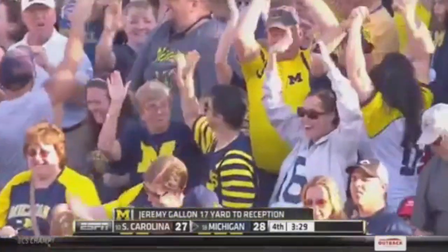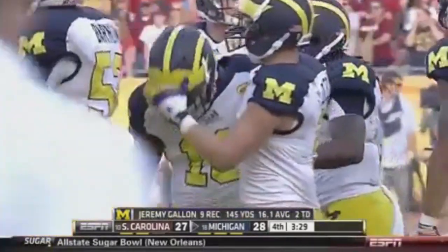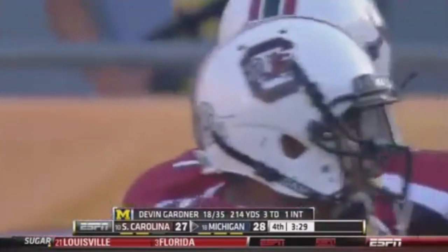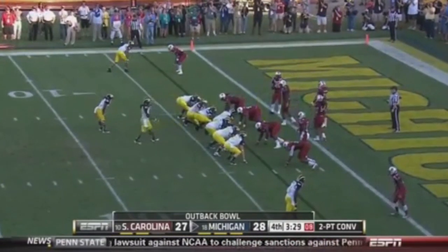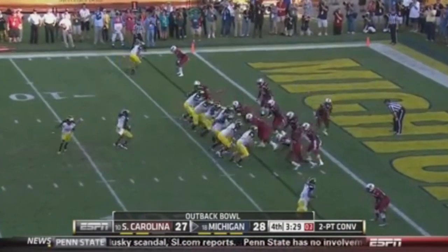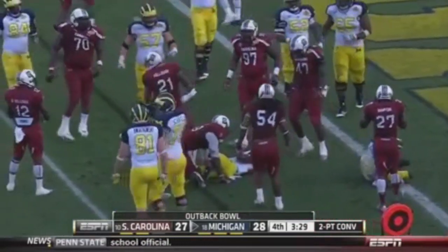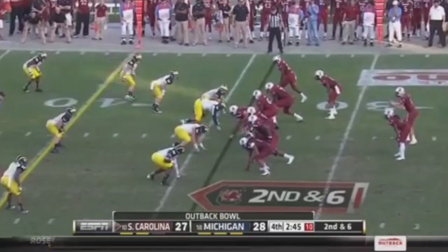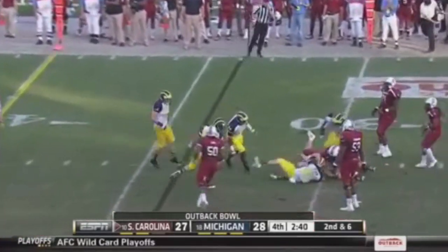Post pattern — unbelievable. Jeremy Gallon on a beautiful double post combination has shredded South Carolina today. That time it's Legree lined up at wide receiver. South Carolina automatic into a blitz, everything on the edge, man coverage. Smith in motion — option — tough yards. South Carolina all over, and Devin Taylor with the stop. 28-27. Shaw stepping up — nowhere to go — steps into a sack, bent backwards by Jake Ryan, the defensive playmaker for the Wolverines.